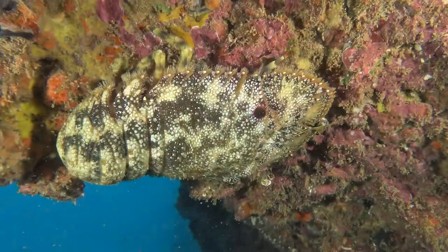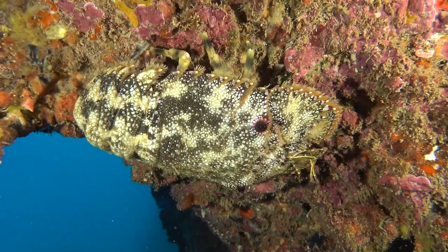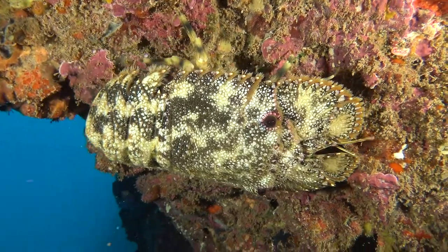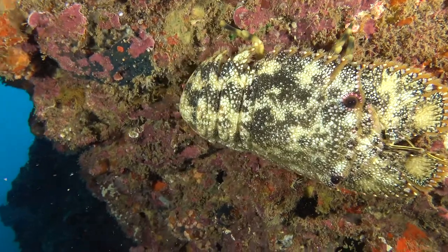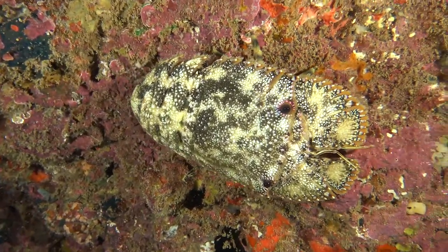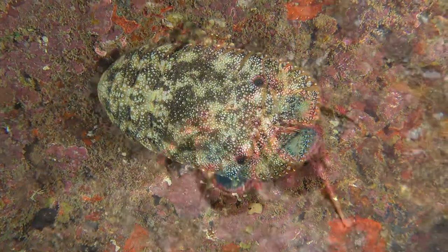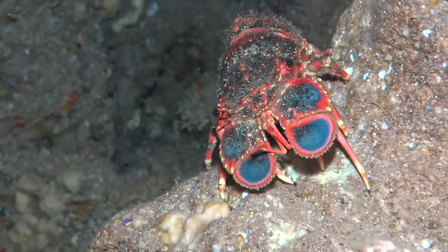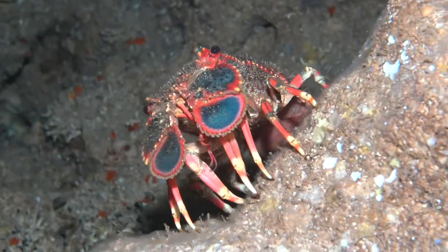This is the sculptured slipper lobster climbing upside down in one of the caves. These lobsters will climb upside down, right side up — it doesn't even really matter to them. The Hawaiian name for the slipper lobster is ula papapa. This is the beautiful regal slipper lobster that has kind of paddle-like antenna.